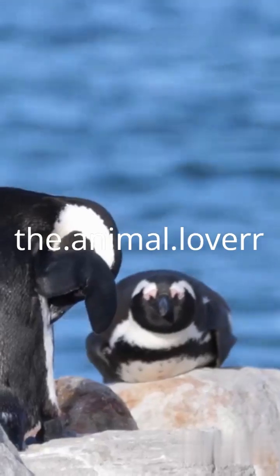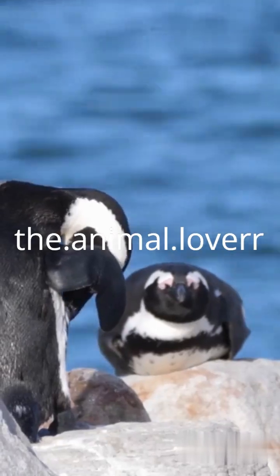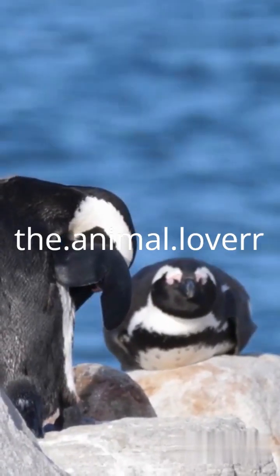Their secret starts with size. Larger penguins, like the emperor species, have a lower surface area to volume ratio, which helps them retain heat more efficiently. Next up: feathers. Penguins have some of the densest plumage in the bird world — up to 100 feathers per square inch.